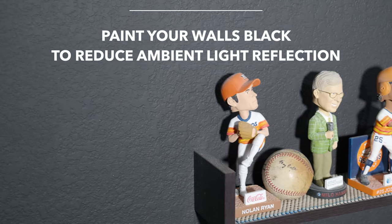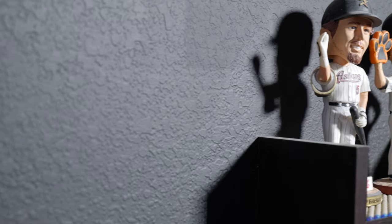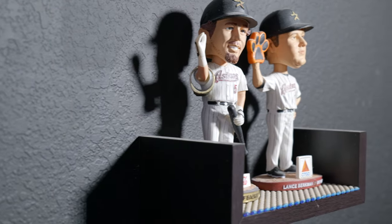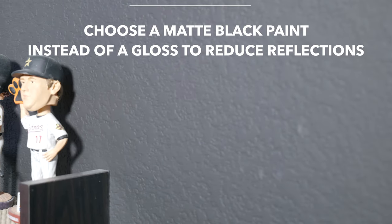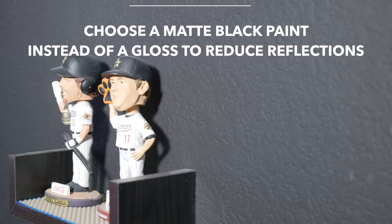This next tip goes right along with light control. Painting your walls black can make a massive improvement for your picture quality, especially if you're rocking a projector and a screen. Just like sound from your speakers bounces off walls creating reflection points, light from your TV or projector bounces off white walls and back onto your screen. The last thing you want is ambient light washing out your image. If you paint your walls a matte black or gray, you drastically reduce the ambient light that reflects back onto your screen.